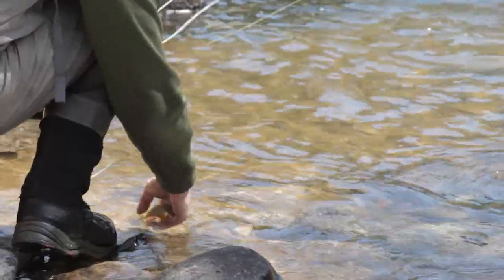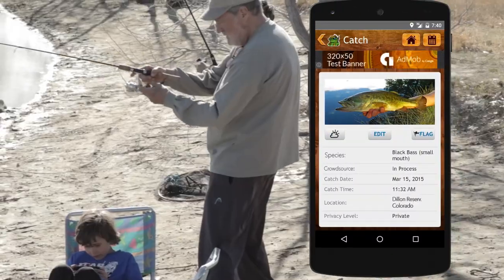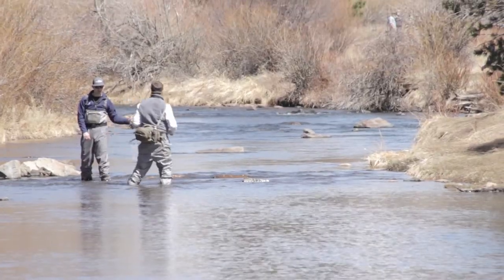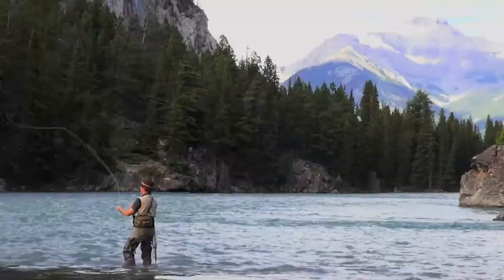I take a picture of my catch and it uploads with the date and time to the Fishtacular community. If I don't know what I've caught, my peers can help me identify the species. This information also helps conservation authorities collect data to determine migration patterns, as well as identify invasive species to a given geographic region.